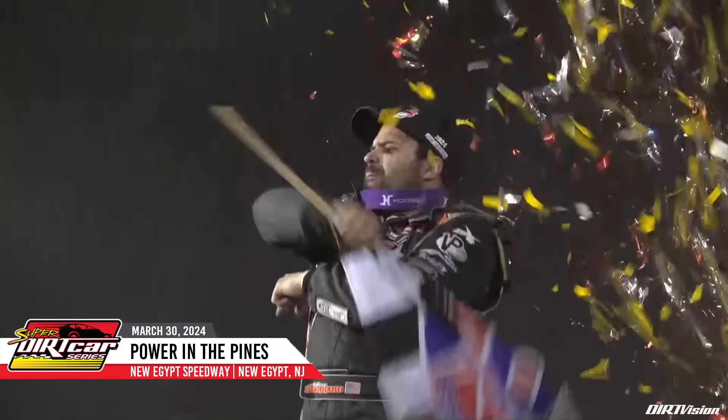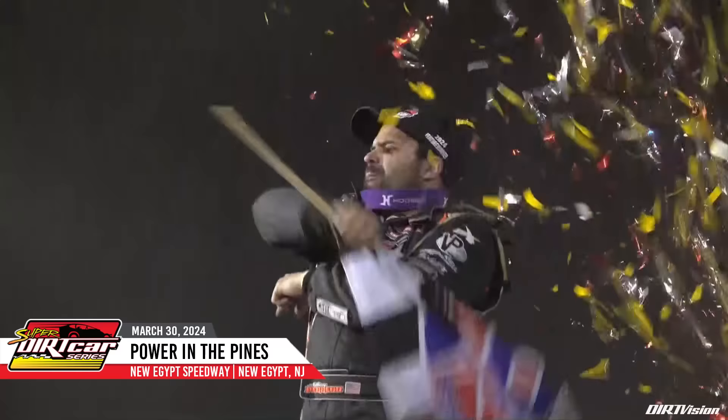Up out of the car, ladies and gentlemen — the winner of Power in the Pines at New Egypt Speedway, the driver of the four-star, Anthony Perrego. Perrego: 'I think that when we got put back to fourth there when I got by Shepard, that kind of sealed the deal for us.'